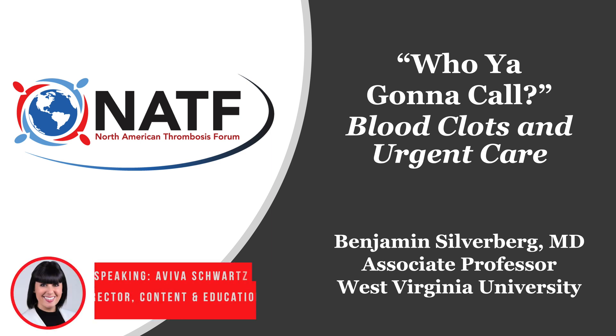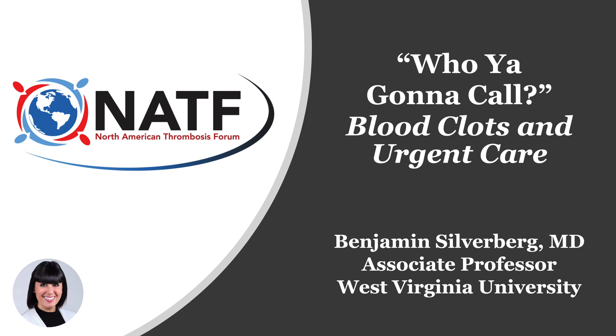Hello, everyone, and welcome to another episode of Patient Pulse. I'm thrilled to introduce Dr. Benjamin Silverberg, who will be joining us today to discuss urgent care and blood clots. Dr. Silverberg is a board-certified family medicine physician at WVU Medicine in Morgantown, West Virginia, where he holds a dual appointment in the Departments of Emergency Medicine and Family Medicine, and he also works in student health, travel medicine, and urgent care. Thank you so much for joining us, Dr. Silverberg — please take it away.